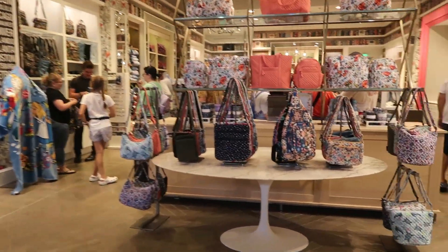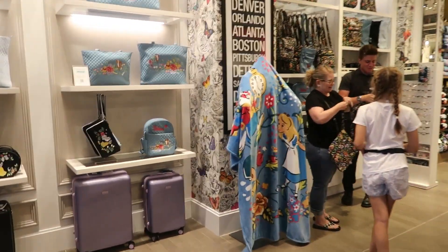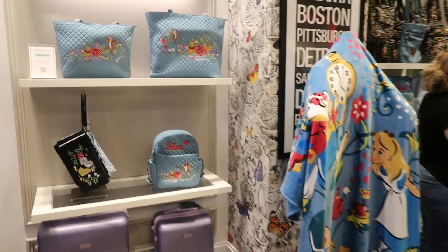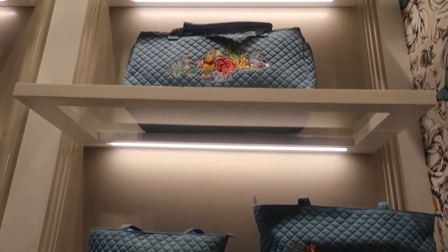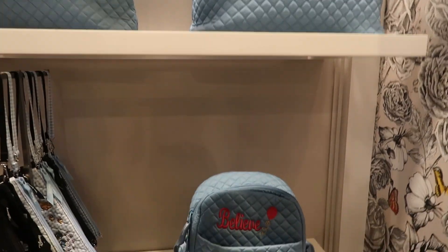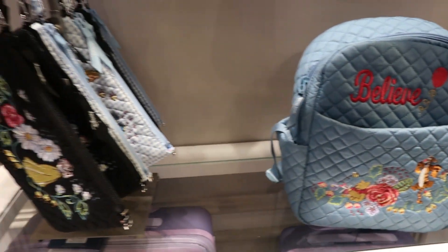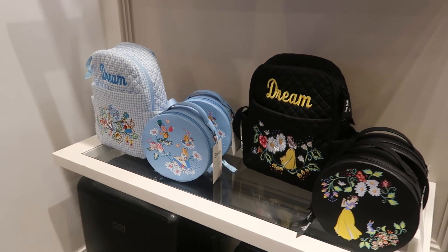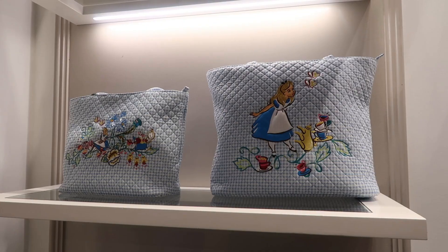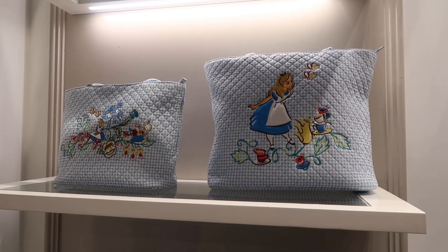Okay, we're at Vera Bradley. There's Disney merchandise — I see an Alice towel, some Winnie the Pooh merch. These are so nice — look at this backpack, you can get it personalized and it says 'Believe.' And there are some Snow White items we've seen before, plus Alice merchandise we have not seen before — it's beautiful.